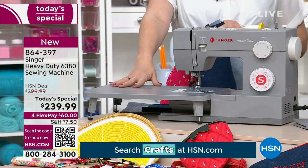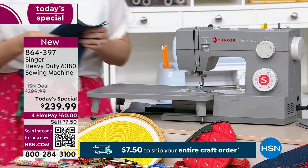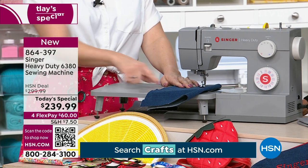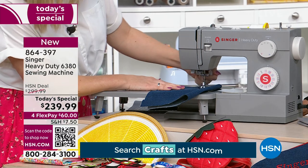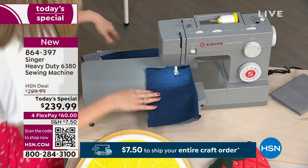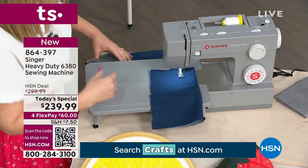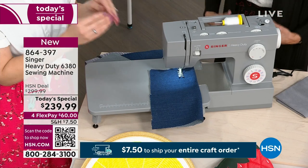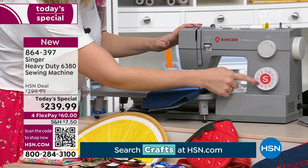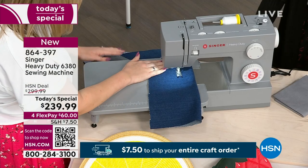It does come with this extension table — something we haven't done before here on HSN. It's really nice to have the extra sewing space, and it has a ruler across the front as well so you can see while you're sewing. It's a mechanical machine, making it very easy to use right out of the box — great for beginners. Here we have the little dials that give you different stitches, and you can change your stitch length. I'm going to do a straight stitch to show you.